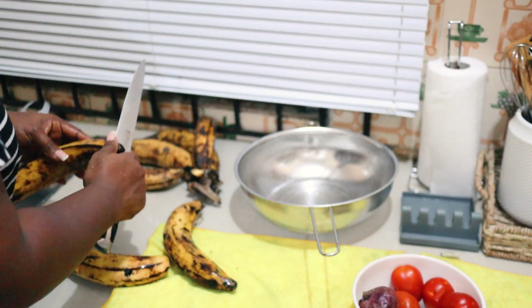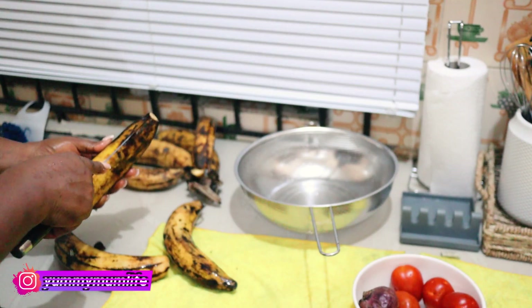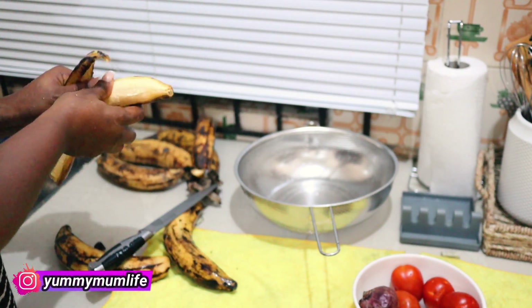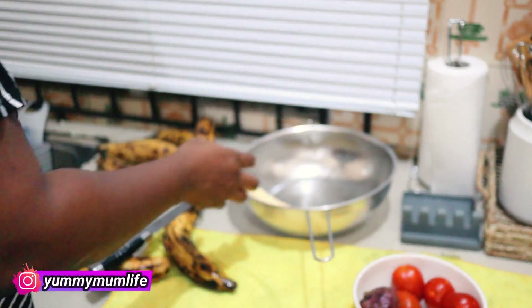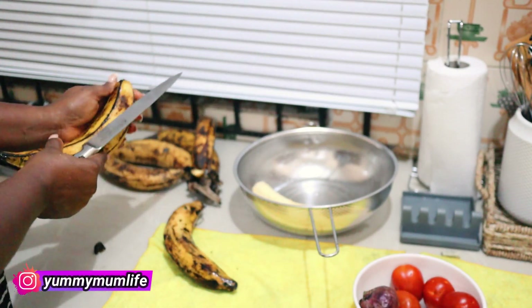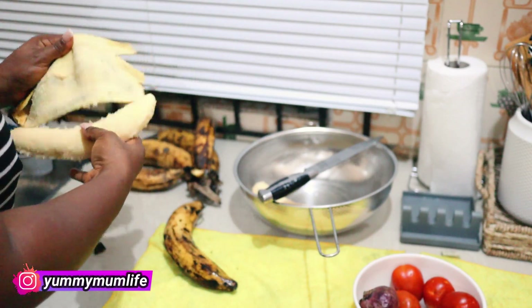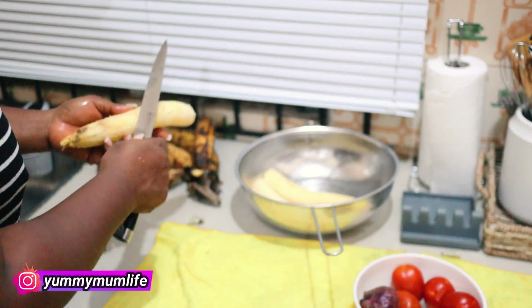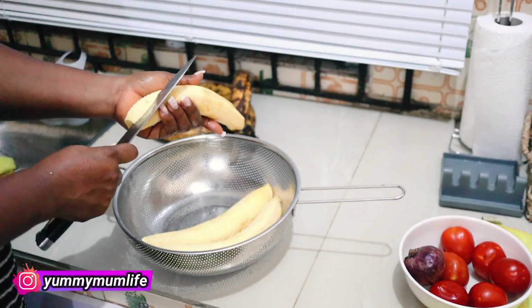For lunch I'm giving the girls fried plantains and fried eggs. It was a last-minute decision — I realized I had plantains, I had eggs, I had sardines, so I decided to give them this. Plus they love fried plantains and eggs so much; I think it's one of their favorite things to take to school. So that's what they're having today.